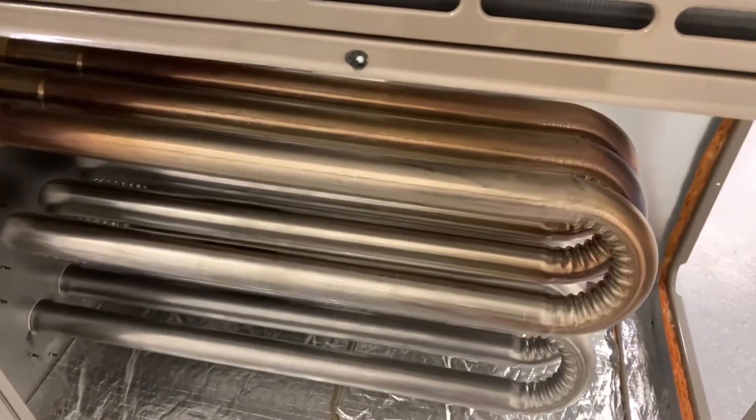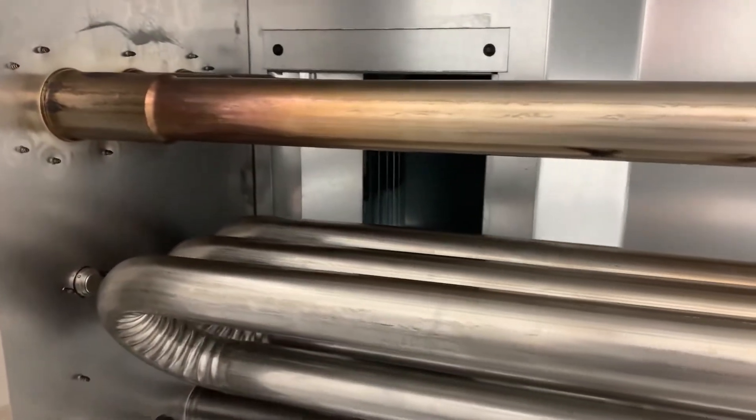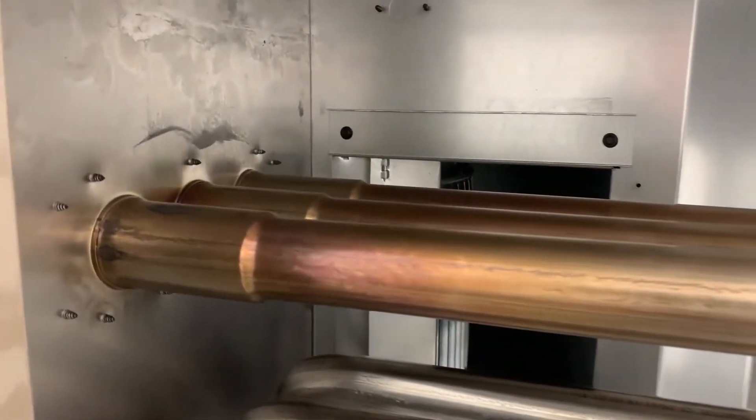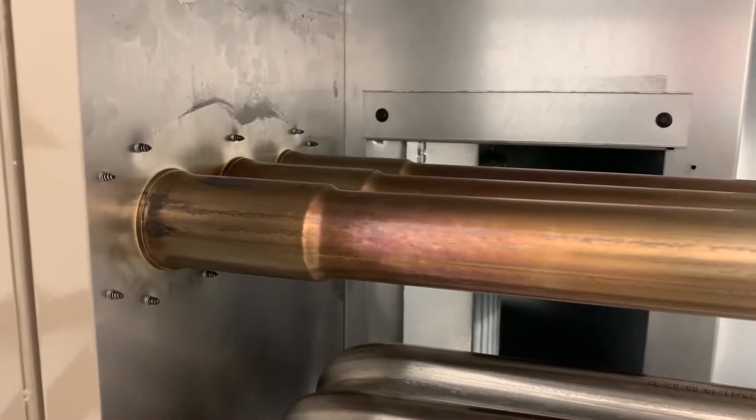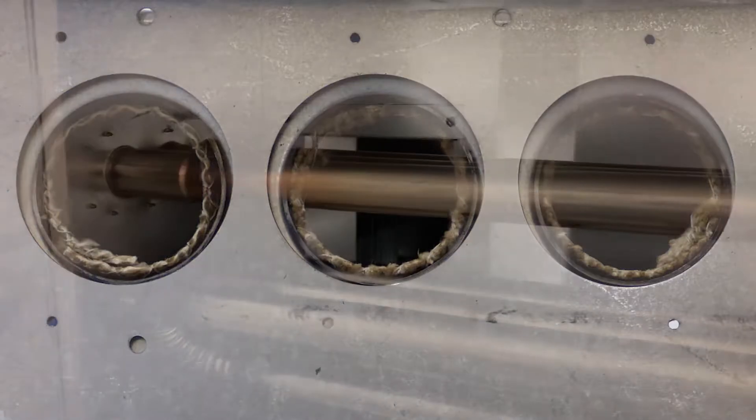A 20-year warranty backs the tubular heat exchanger made from corrosion-resistant stainless steel. Unlike other heat exchangers, the ultra low NOx tubing is swedged at the openings to accommodate a heat-resistant liner which prevents the heat exchanger tube from overheating due to the short flame length.